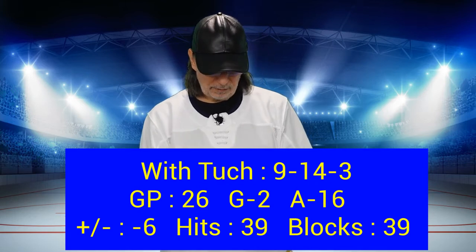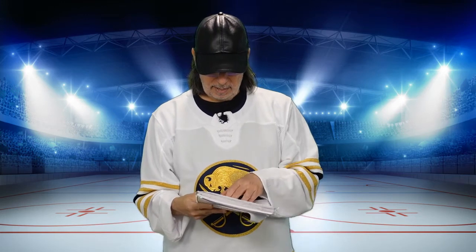If you look at the blocks and the hits combined, in 32 games without Tuck he's averaging about 2.5 — 64, 59, 68 in 32 games. But in 26 games with Tuck, he's averaging 78, about 3 per game. That's a bit better. That's not the stat I'm going to show you in a sec, though.